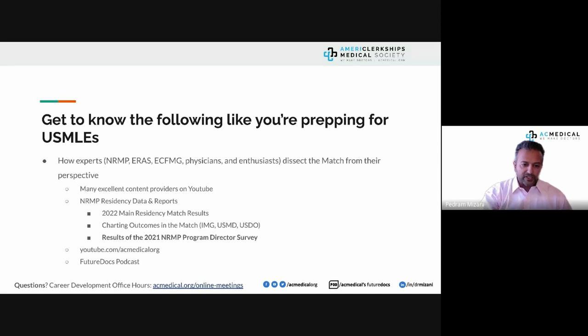Understand how experts at NRMP, ERAS, and ECFMG view the process. There are excellent content providers on YouTube and online, and NRMP provides very good residency data and reports. Three key reports are: the 2022 main residency match results, charting outcomes in the match for IMGs, and the 2021 program director survey — I refer to these every single day.